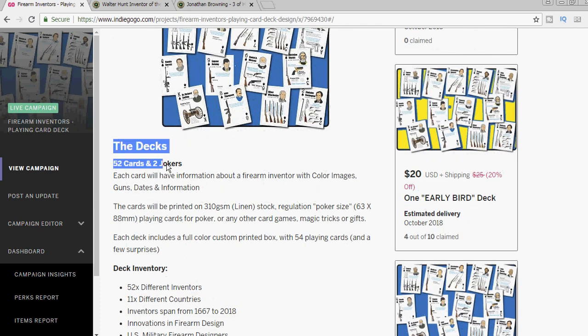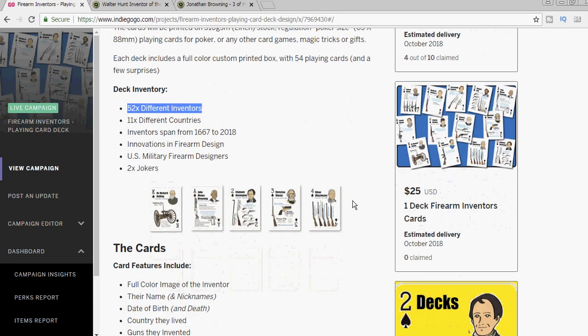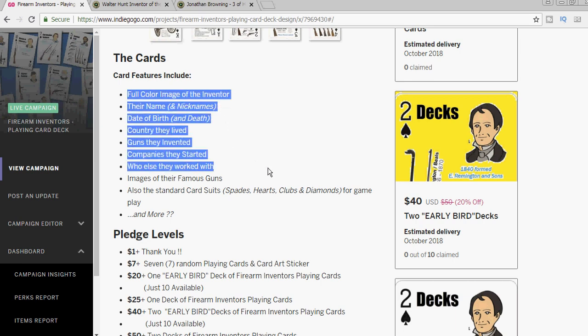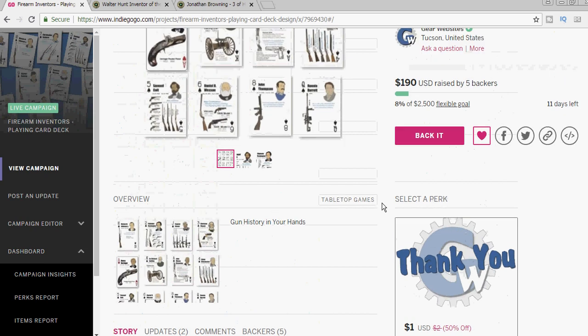So let me describe the whole project. Of course, the end result will be a deck of cards — 52 poker sized cards, well made. Each will feature a prominent firearms inventor with information on when they lived, their inventions, the firearms they created, any companies they may have started, and who they worked with. We'll also include any other interesting information we discover in our research.